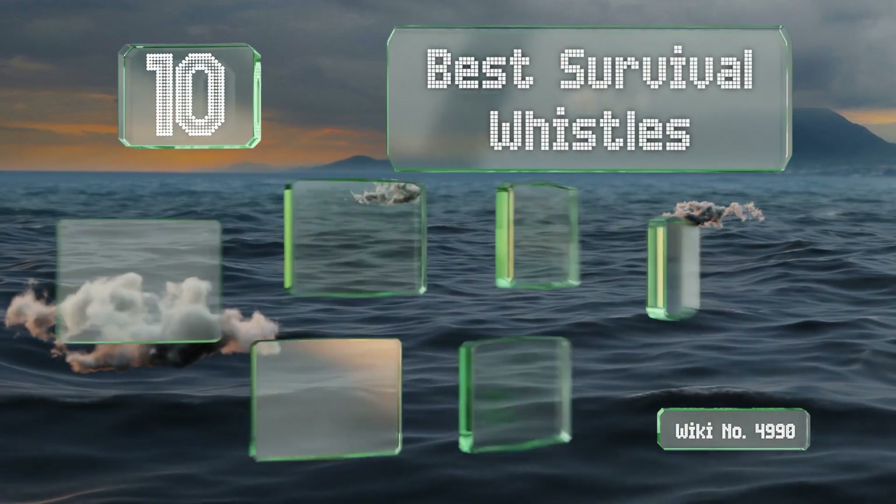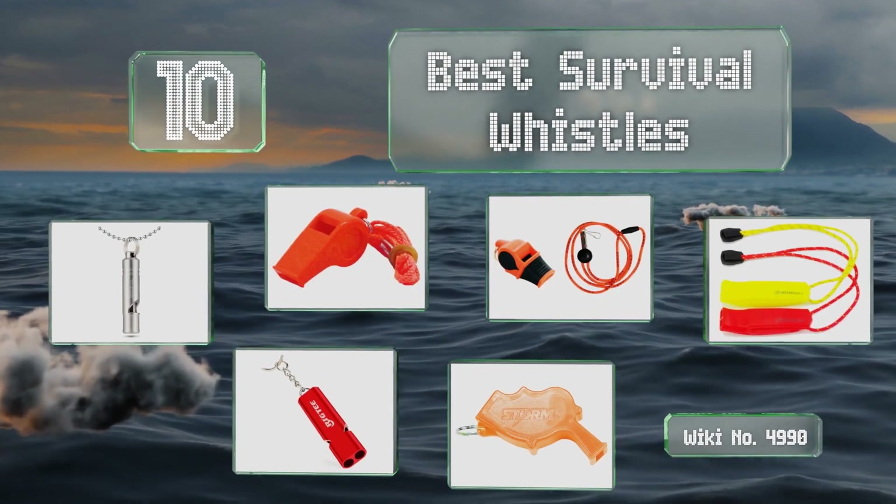EasyVid presents the 10 best survival whistles. Let's get started with the list.